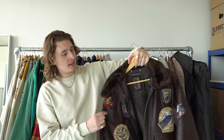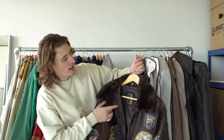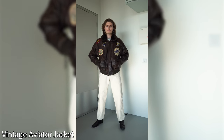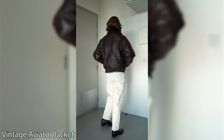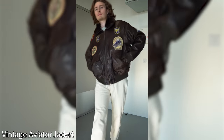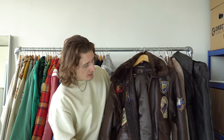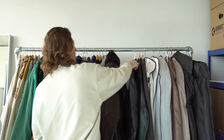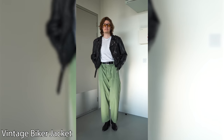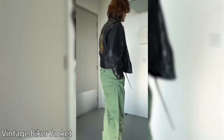Vintage aviator jacket — I bought this in New York at 11 Foot Single, I think it's called. Beautiful piece, unfortunately the color is coming off a bit, but it is detachable and it's got all these great patches on it. It's extremely warm. I feel like Tom Cruise in Top Gun when I wear it.